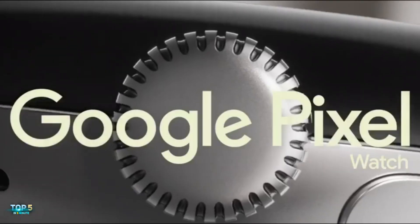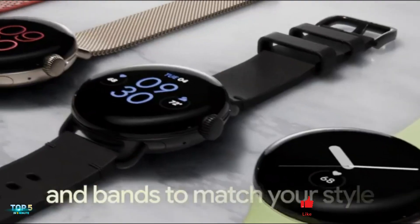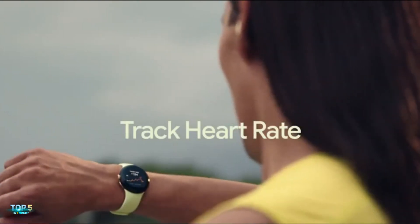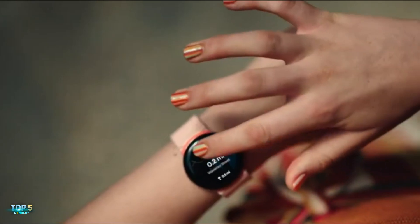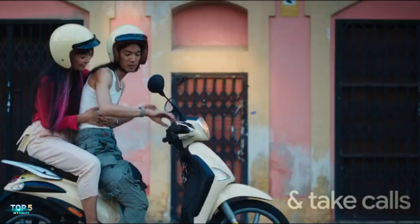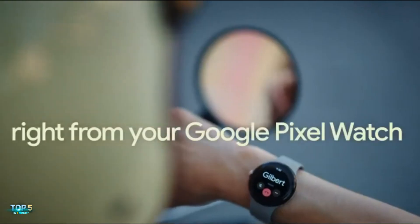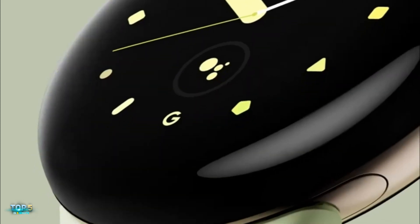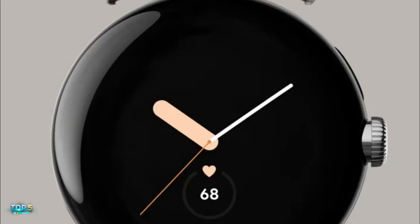The Google Pixel Watch features a round face with customizable watch faces and tons of band options. It offers an all-day battery life with up to 24 hours on a single charge. The watch includes the Google Home app to adjust your thermostat or connect to your smart home devices. Users can play music, track fitness activity, and receive notifications from their connected phone.